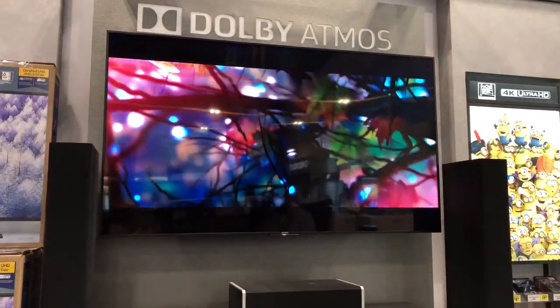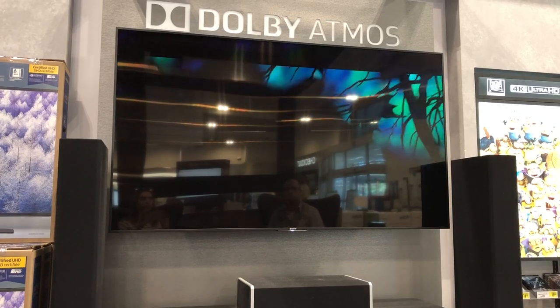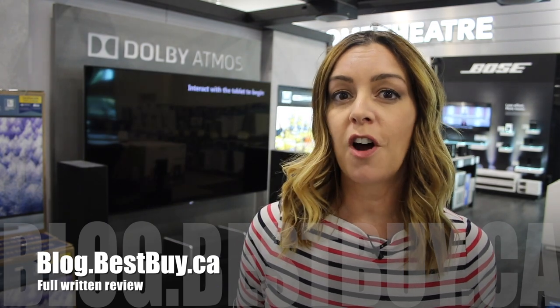If you're considering an audio upgrade for your own home theatre, you definitely need to find your nearest Best Buy with the Atmos setup to check it out. If you want to read more about Dolby Atmos, head over to blog.bestbuy.ca — there's a whole bunch of content there that will help you learn more about this format. Thanks so much for watching. If you liked it and found it helpful, please hit that like button and consider subscribing, since it helps us keep making more videos.